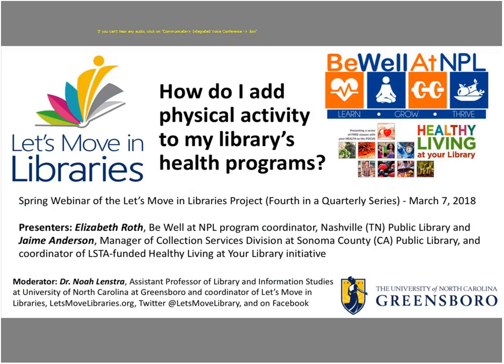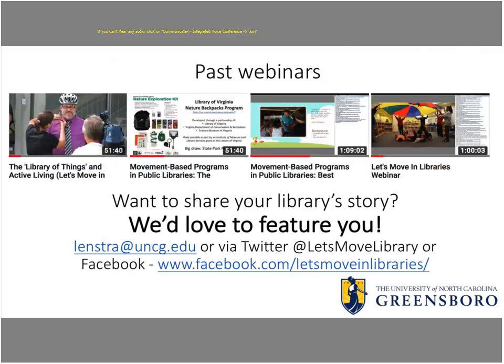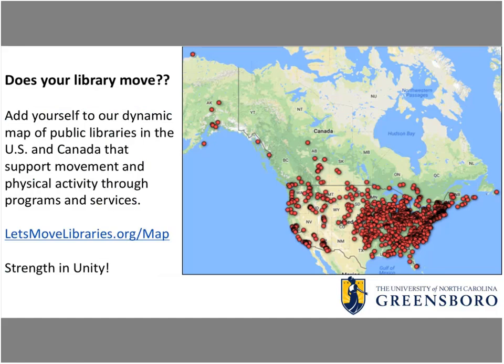We have two great presentations from Nashville, Tennessee, and Sonoma County, California. This is the fourth webinar we've had on movement-based programs in public libraries. Past webinars are on YouTube — we've looked at outdoor backpack programs, bicycle programs, parachute play, and yoga. If you're doing movement in your libraries, we'd love to feature you. We're also building a dynamic map of public libraries in the U.S. and Canada that support movement and physical activities through programs and services.